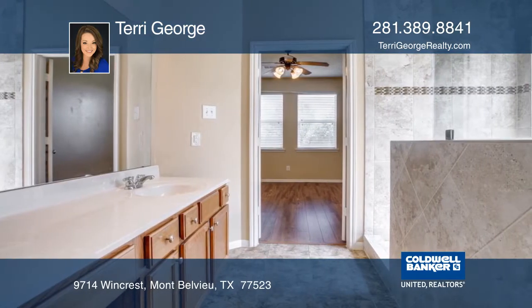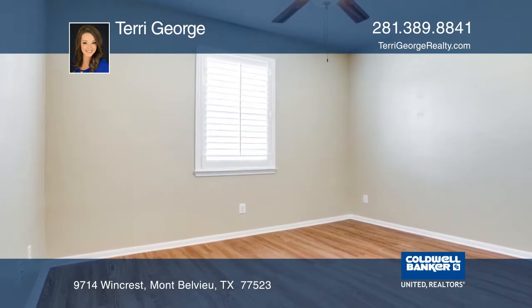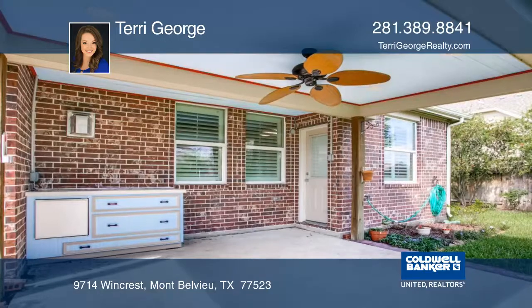In the master retreat, you'll love the remodeled oversized walk-in shower, huge closet space and double sinks. The kitchen boasts beautiful cabinetry, a large pantry and pass-through breakfast bar.